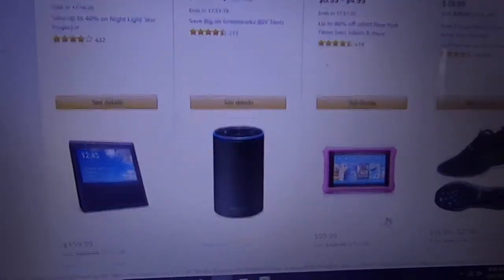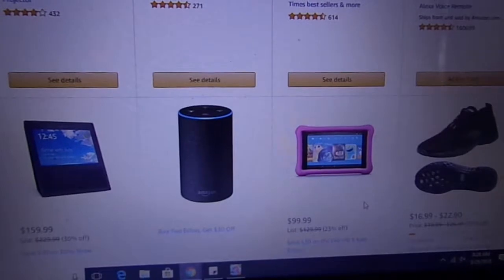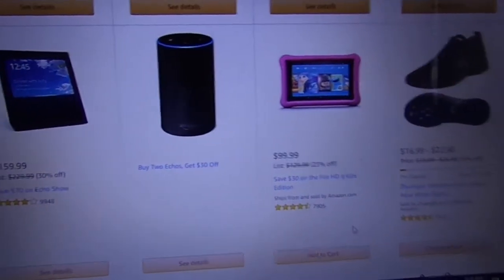But first let's go take a little bit more of a sneak peek at what else they have for today's deals on Amazon.